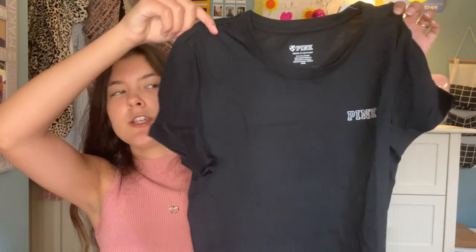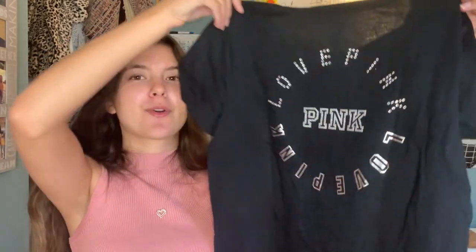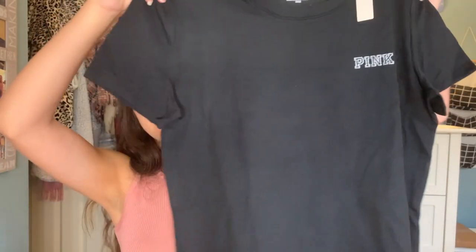Next I got a Victoria's Secret Pink t-shirt. The reason I got it is because of the back — it is so pretty, I love the shine and the rhinestones on it. It is called the Everyday Crew Tee from Victoria's Secret Pink. I did pay full price for this at $36.95, which is kind of ridiculous, but I really wanted it. I got it in a small — I wanted it to be more of a tighter fit rather than loose.